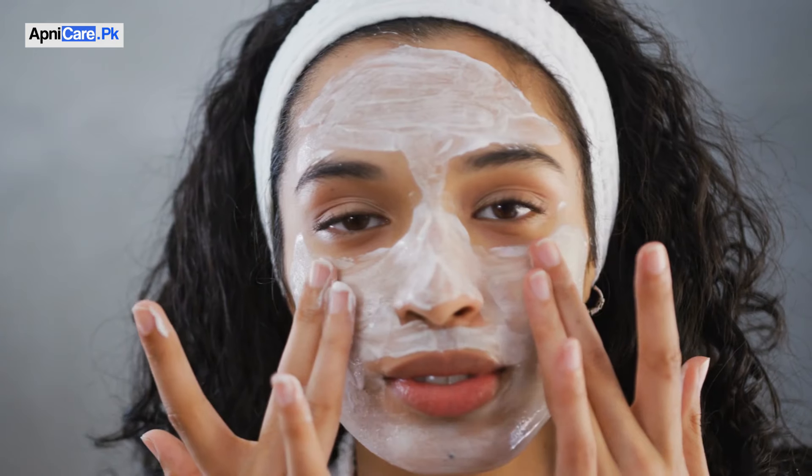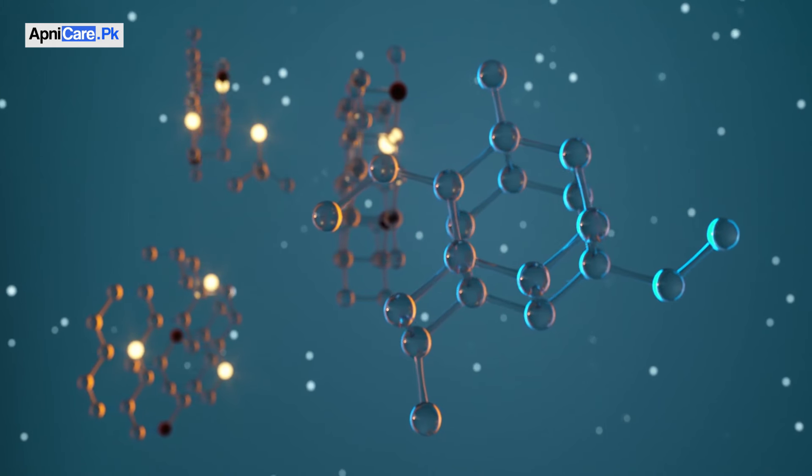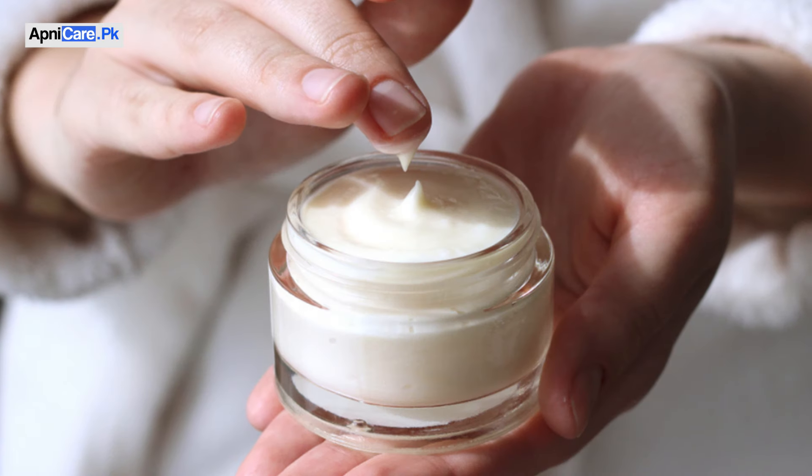If we talk about the application, you have to clean your face and apply it twice a day. Some results will start to appear very quickly, but if someone has previously used harsh chemical creams or other formula creams, then results can be delayed. However, overall the results will come fairly quickly.